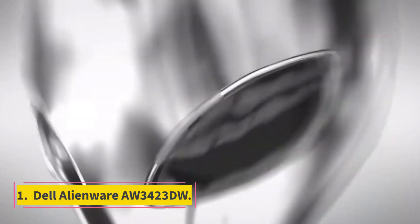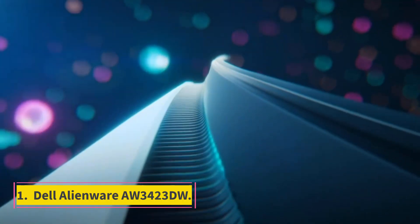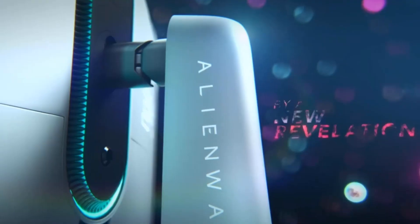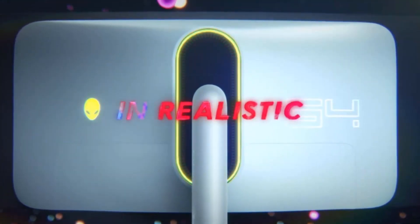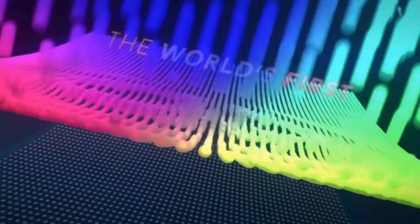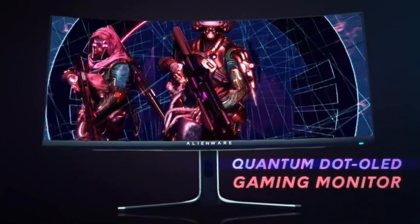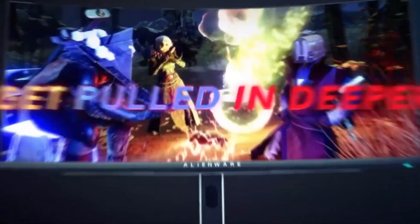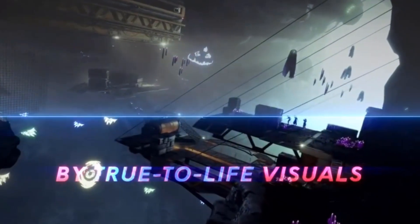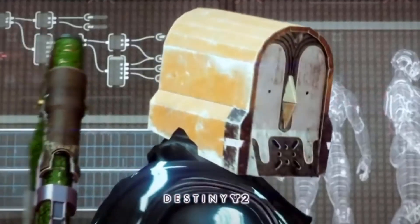Number 1: Dell Alienware AW3423DW. The best curved monitor that we've tested is the Dell Alienware AW3423DW. It's an excellent overall monitor with a 21:9 aspect ratio and a 1800R curve. Its QD-OLED panel delivers fantastic picture quality, as blacks look deep and inky in dark rooms thanks to the near-infinite contrast ratio, and there isn't any blooming around bright objects either.